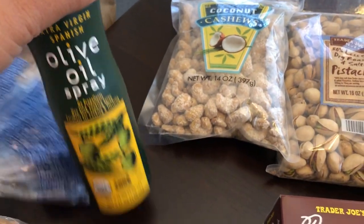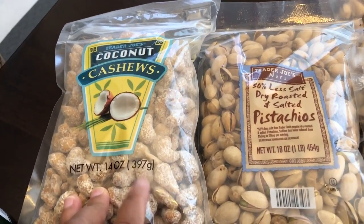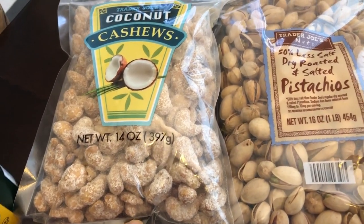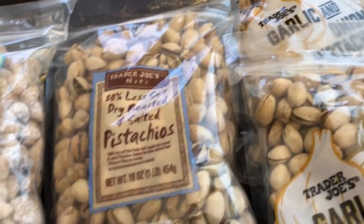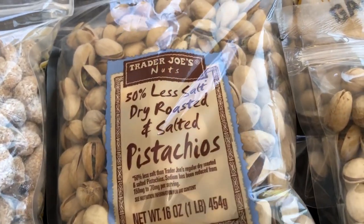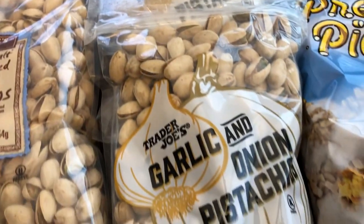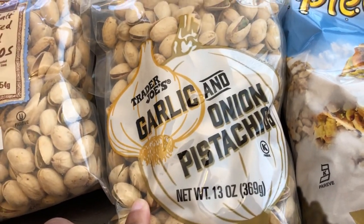I also needed some olive oil spray, and I got my husband and myself a bunch of different nuts. He really loves cashews, so I got him some coconut cashews — a 14-ounce package, I think $6.99. I also got pistachios, a 16-ounce package at $6.99, which are less-salt dry roasted. Then I grabbed two packages of their new flavor: garlic and onion pistachios in 13-ounce packages, also around $6.99.